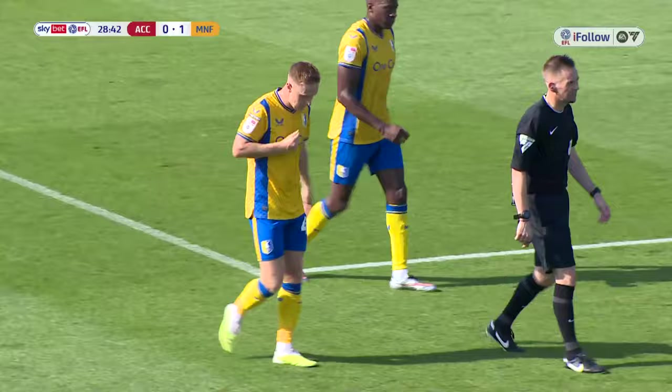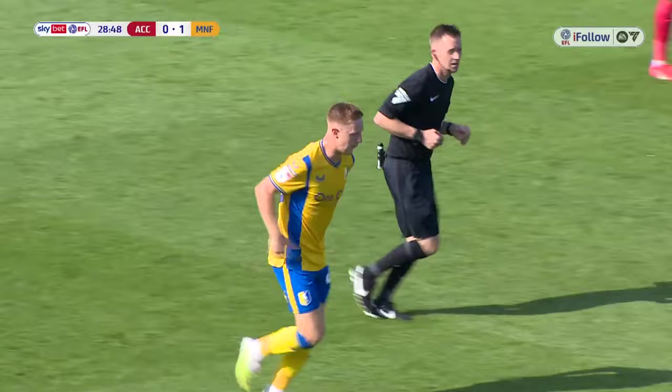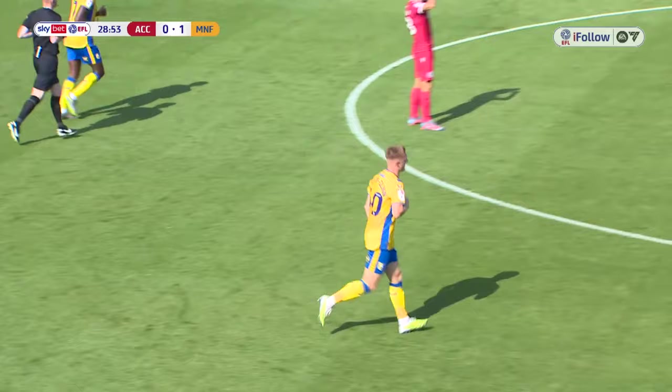It's only September but that's a massive goal of the season contender — you're not going to get many better than that. Spectacular overhead kick by Keeler-Done; even one or two Accrington fans were clapping that. That is a textbook, beautiful finish — you just can't save them. Brilliantly done. Keeler-Done sensational this season for Mansfield. That is a wonderful goal.